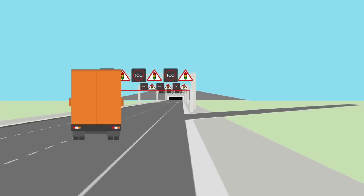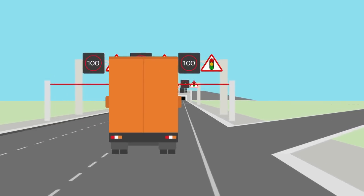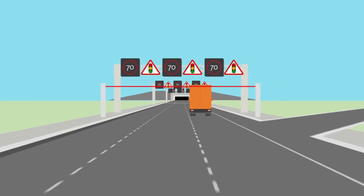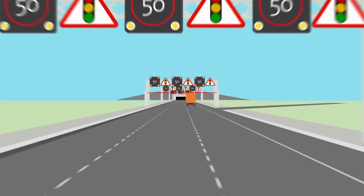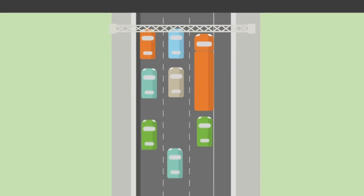If you do not leave the road, you pass a second measuring point. If this also registers your lorry as too high, the speed limit is decreased and the traffic light goes from yellow to red. This causes you and all other traffic to come to a stop.